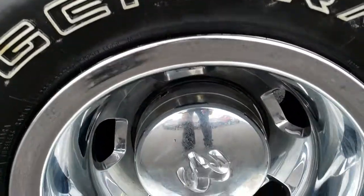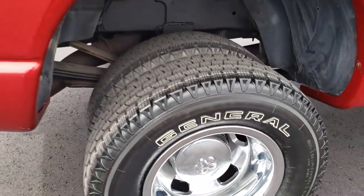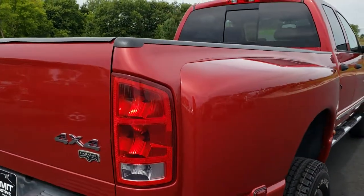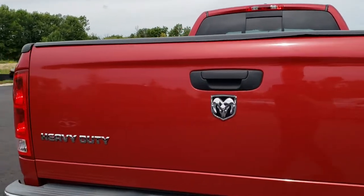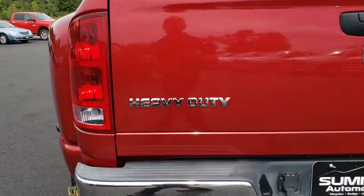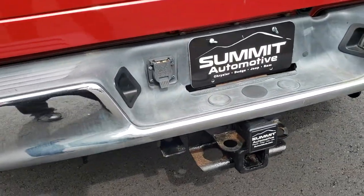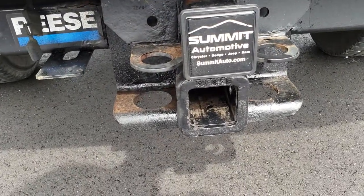And this back wheel simulator is in very nice condition too. As we come around to the back, the tailgate is in really nice condition — no dents or dings on that. Rear bumper, no dents or dings on that. Has a full towing package, which includes the receiver hitch, 7-pin wiring, and a heavy-duty hitch underneath there.